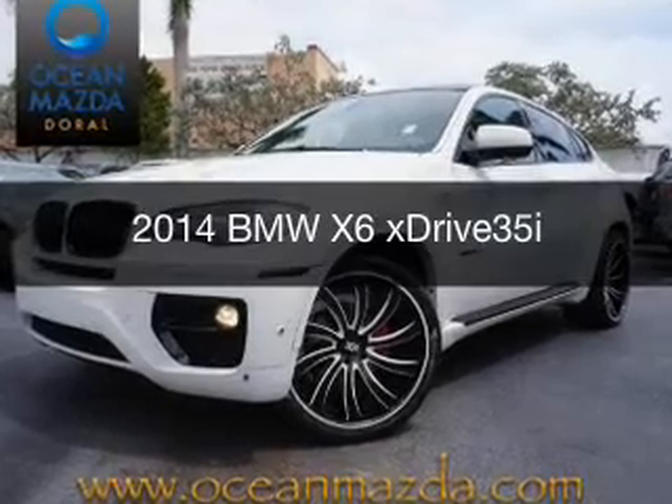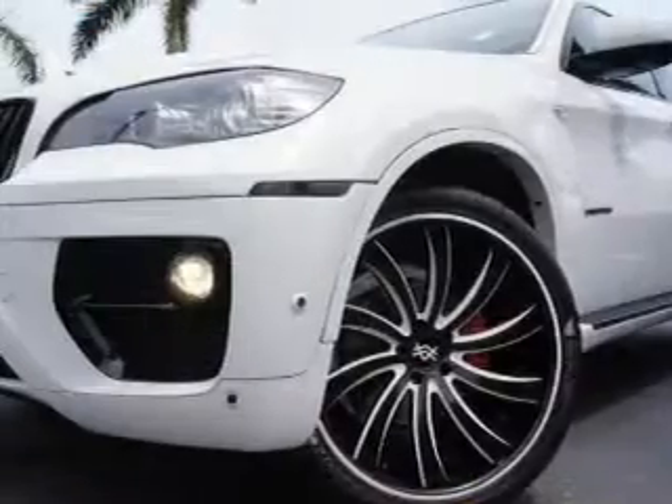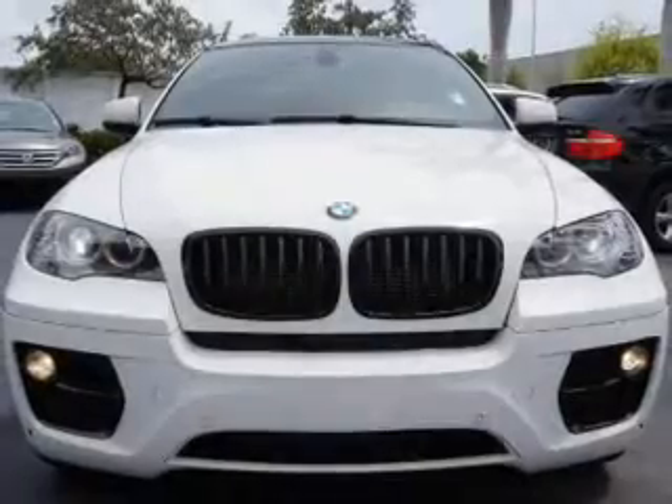This is a used 2014 BMW X6, the ultimate driving machine. It's powered by all-wheel drive, a 3-liter, 6-cylinder engine, and an automatic transmission.